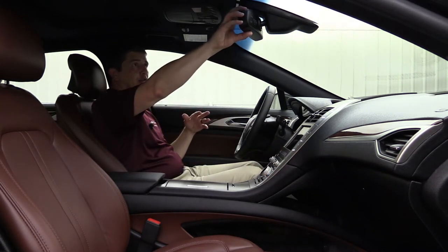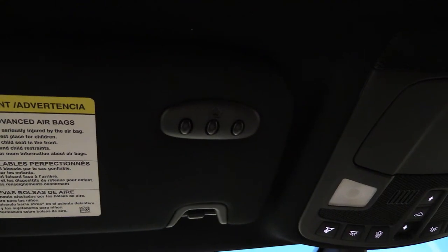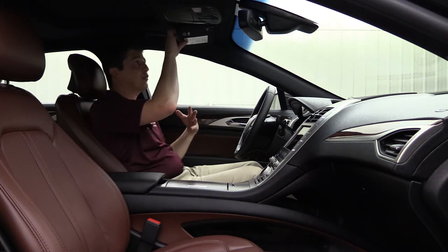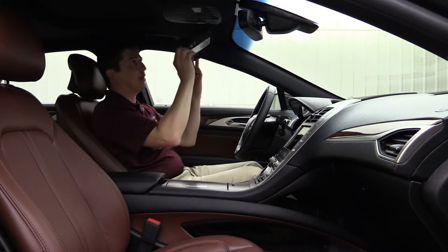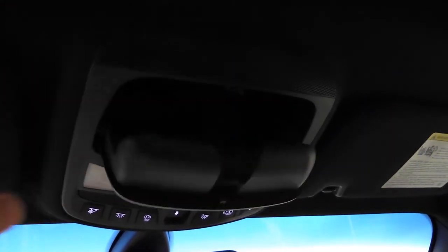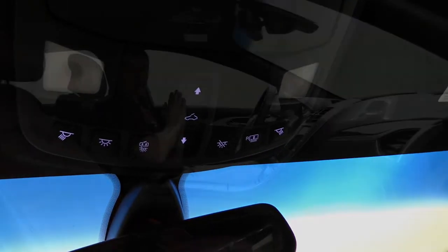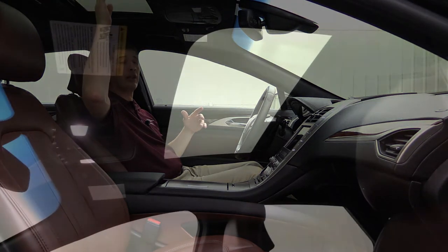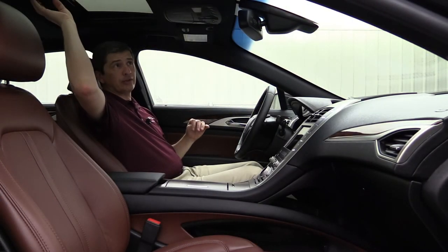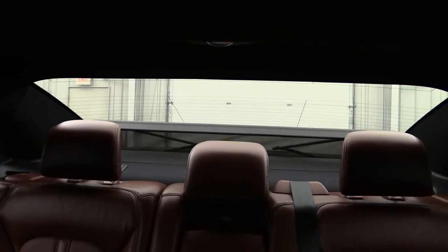There's an auto-dimming rearview mirror above to dim against bright headlights from behind. The visor has universal garage door openers programmable to any transmitter — gate, garage door, etc. — so you don't need clips on the visor. The overhead console includes a sunglass bin. Standard on the Reserve II is a power moonroof with manual sunshade and a rear power sunshade controlled from the overhead switches to reduce sunlight through the rear glass.